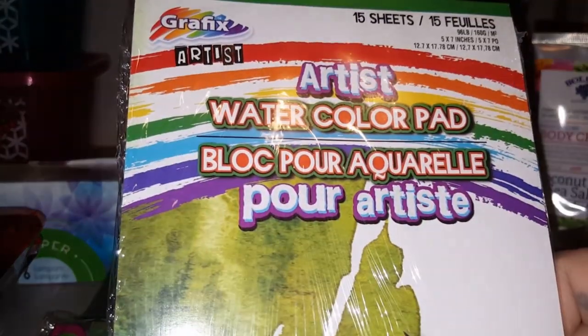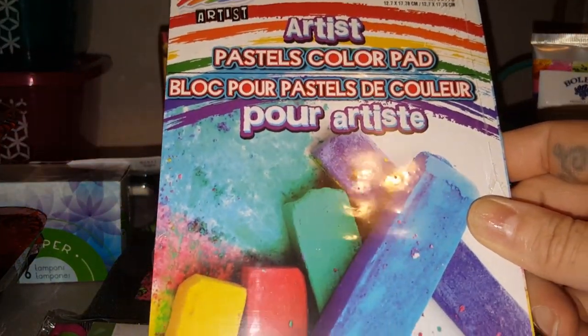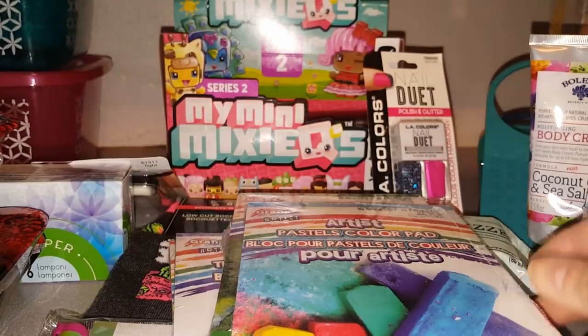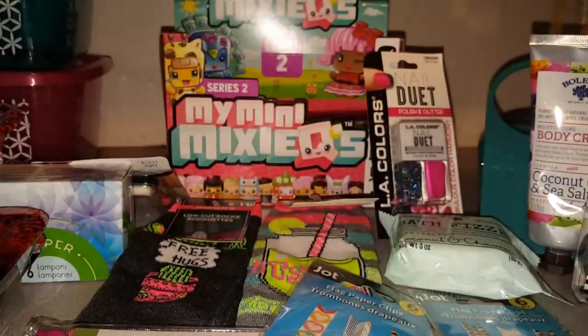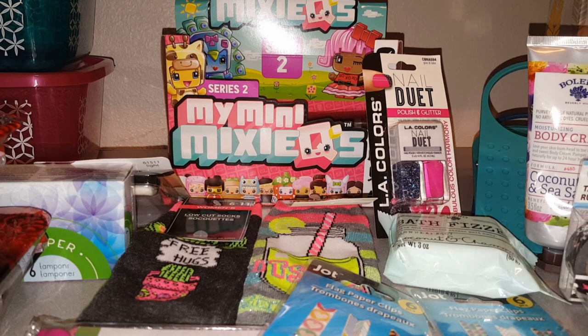I've been playing with watercolors more and more, and I found the watercolor pad with 15 sheets, so I got two of those. I also picked up the pastels color pad since I just got some new pastels — great sheets to practice on. I think they're five by seven, so you can use these sheets for your designs, rip them out if they turn out well, and put them in your art journals.